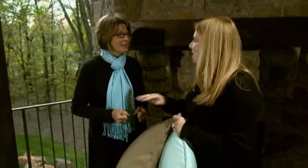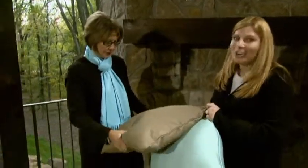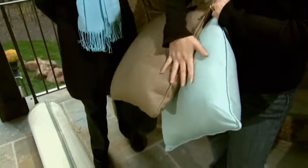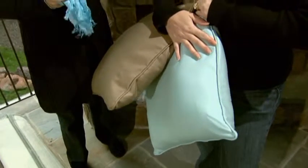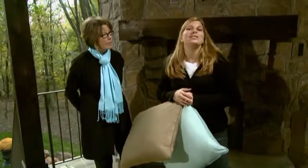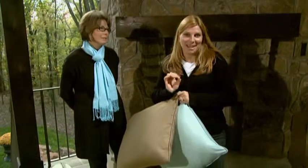We want to tie these two porches together, and whenever you're trying to make that connection, the best way to do it is usually with the colors you work with. The furniture just came in — I love it. Look at our color palette: the warm cocoa brown and the spa blue. We selected our furniture from the exact same collection.